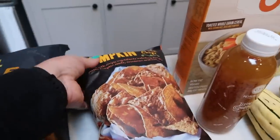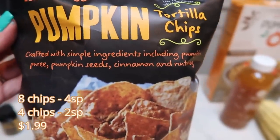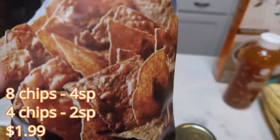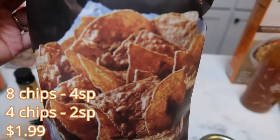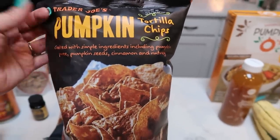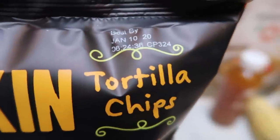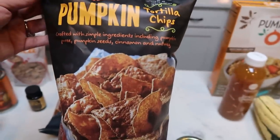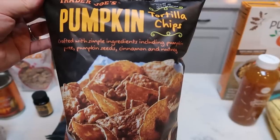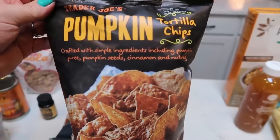And on the other chip side of the fence — pumpkin tortilla chips crafted with simple ingredients including pumpkin puree, pumpkin seeds, cinnamon, and nutmeg. This would also be good with salsa, and I was thinking these would be really good by themselves because they already have the cinnamon, pumpkin, and nutmeg on them. Again, you can save these for Thanksgiving — the expiration date isn't until January. You get a little less for the smart points, but it is a great crunchy pumpkin fall snack.